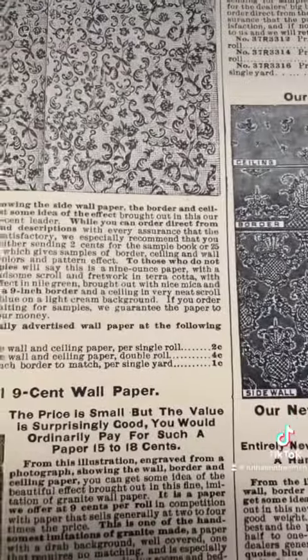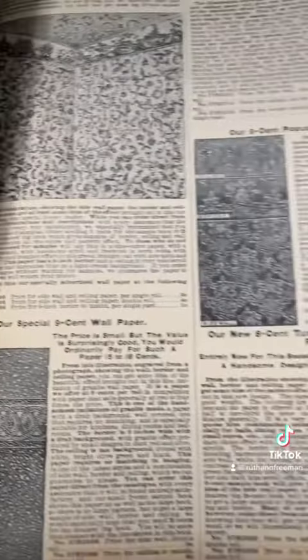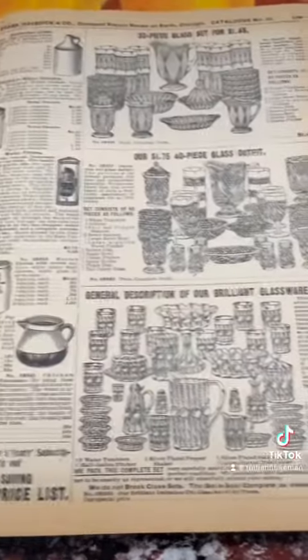And the wallpaper — oh my goodness — the wallpaper: two cents for the roll. Do remember, at some point you could buy an entire house out of the Sears catalog and put it together yourself. That was actually a thing.